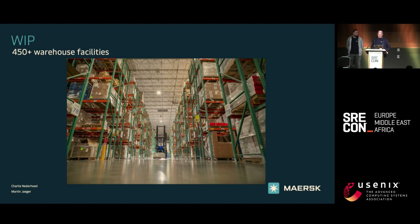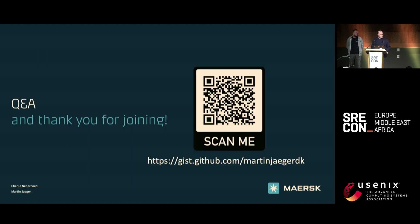With that, a quick thank you for joining. You can read the blog post that our colleague Vikas wrote about how he and his team implemented a synthetic monitoring solution at Maersk. And if we have anything else we want to share, we'll put it on that gist and you can have a look at it afterwards. That's the talk.